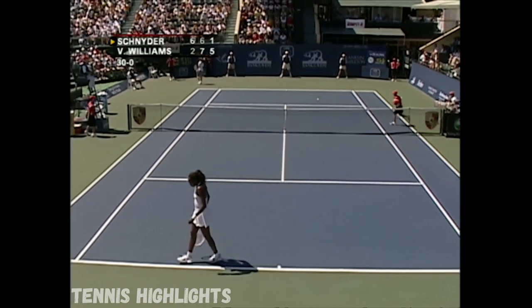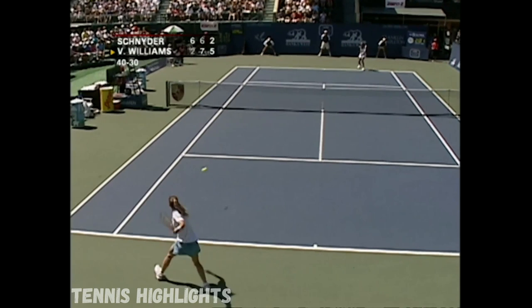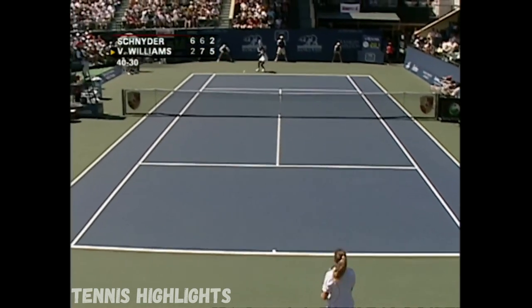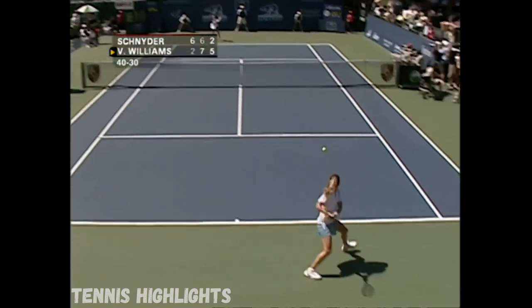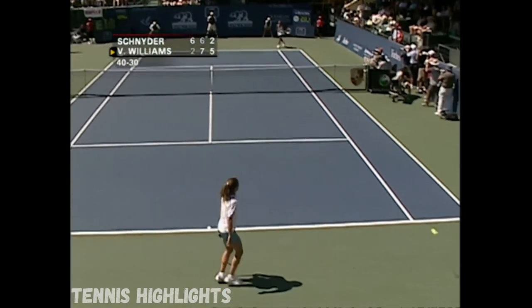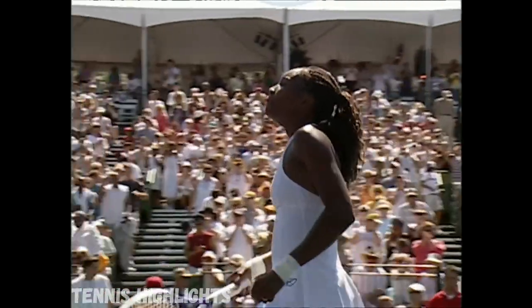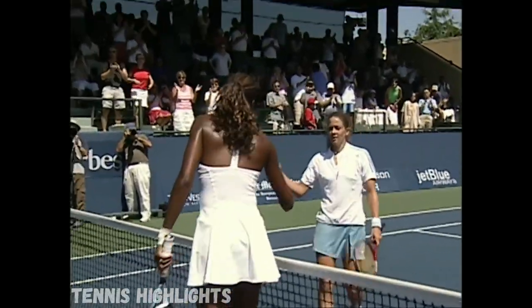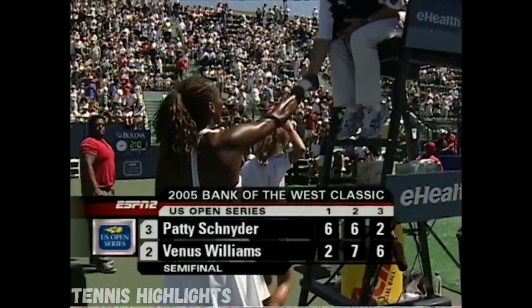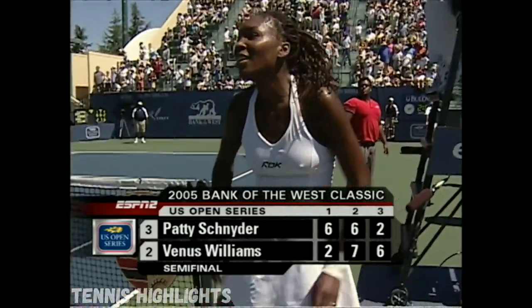A little drama in these matches yesterday against Fischer. What a way to finish! A long, hard-fought rally of groundies, and she finds the opening, hits the backhand winner. 2-6, 7-6, 6-2. Venus Williams, the Wimbledon champion — out here a little longer than she wanted to be today, but she has entered the final and she'll be back out here tomorrow at 12 noon Pacific time.